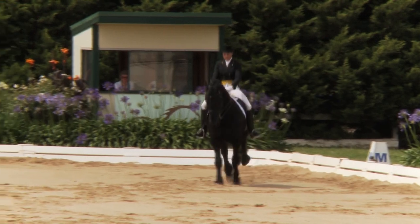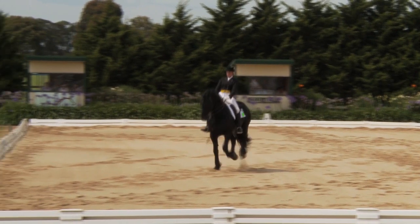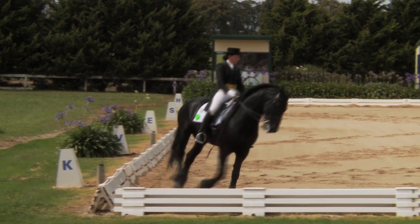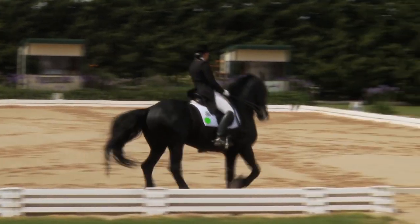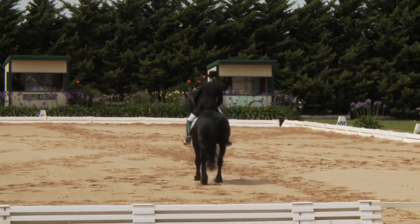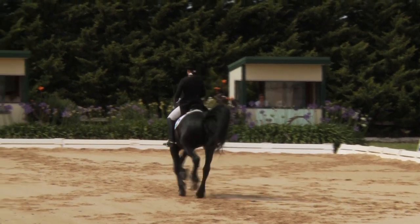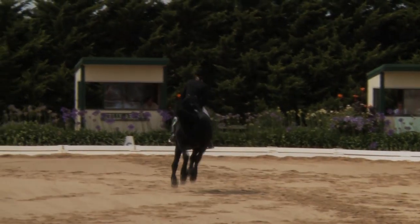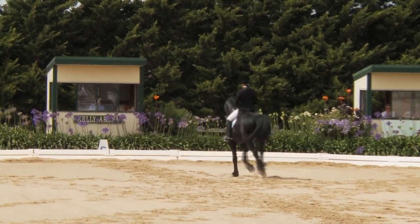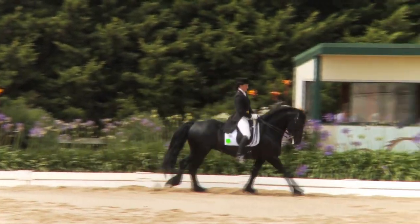And the extended canter — good energy, willingness. Coming back to the collection, although it could have been more through behind in the change. Beginning without the bending unfortunately, and could have more bending there to the right. A little difficult from our angle for sure, but the bending is a little bit problematic here, and coming a little high behind.